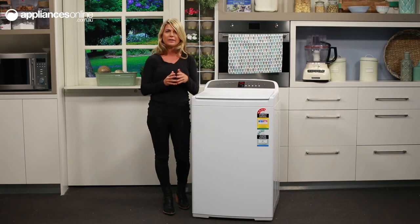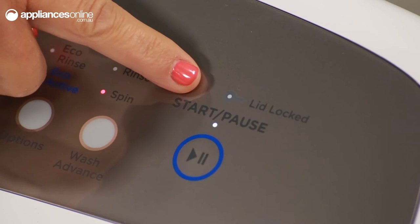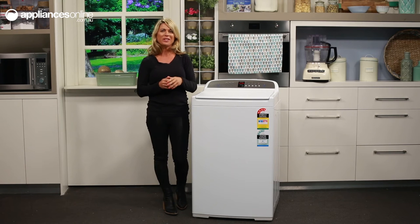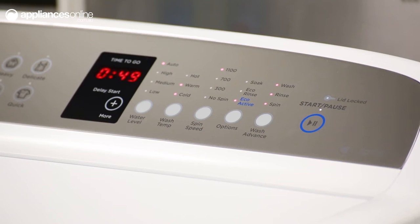Once the cycle has started, the lid will lock and this little LED light will illuminate just over here. If you want to lock the smart touch control panel too, so that curious little fingers won't be able to interfere with your settings when you're not looking, use the key lock button which is just over here.